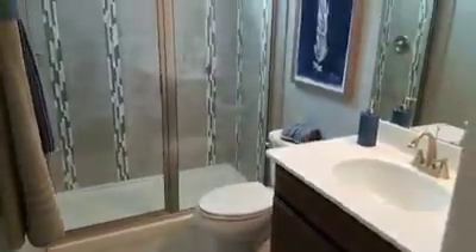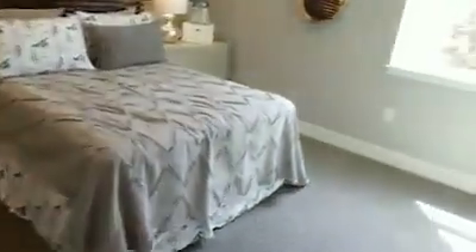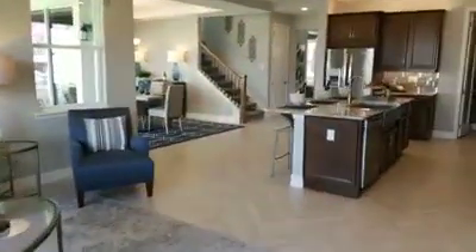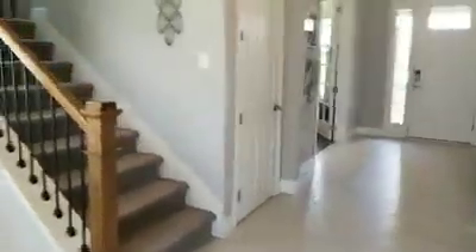Going with these modern grays — I like it. The builders are going to have different tile packages you can choose from. This would make a great in-law quarters down here. The other thing builders do is leave the doors off in the models to make it easier to get a feel for the spaces. Let's go upstairs.